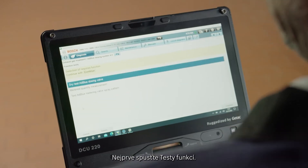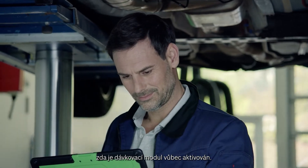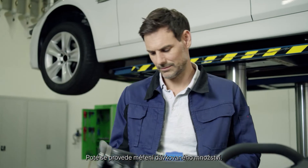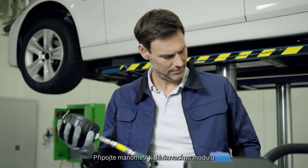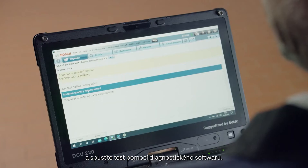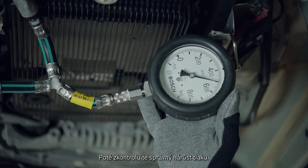First, start the dry test. A listening test indicates whether the dosing module is actuated at all. Then the dosing quantity is measured. Connect the pressure gauge to the dosing module and use the diagnostic software to start the test. First, check for proper pressure buildup.